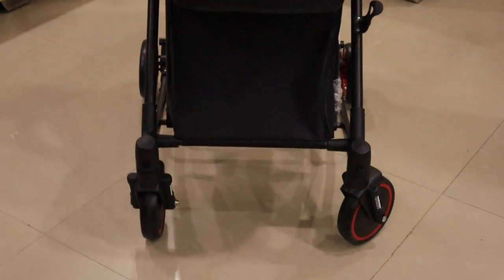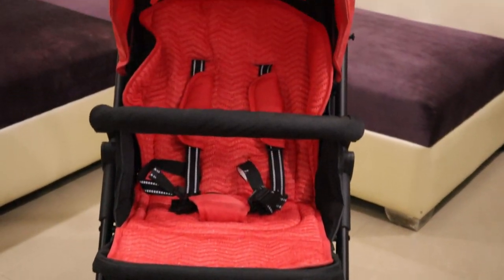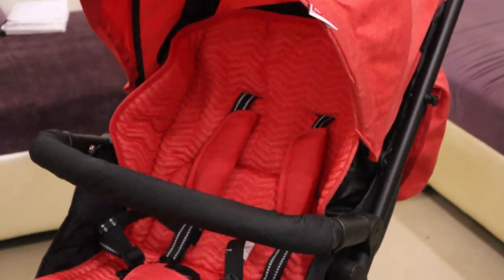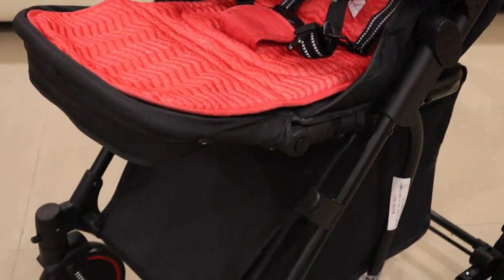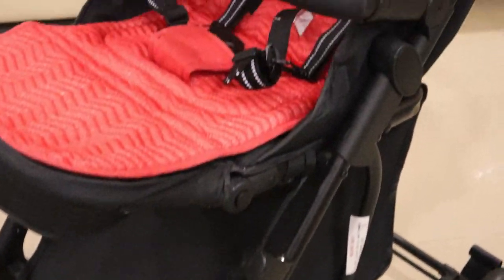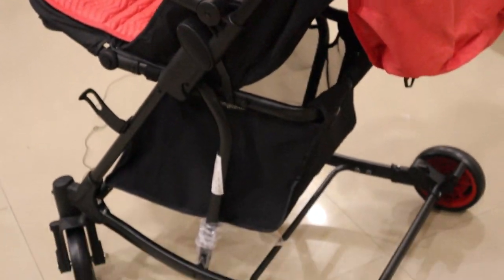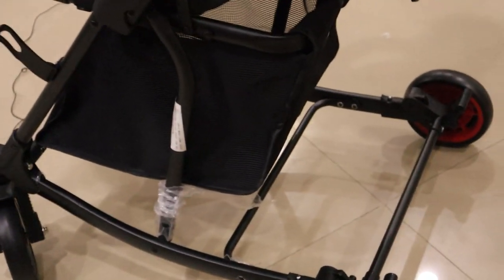So friends, overall this product — the rocker stroller — is a very good and very sturdy product. It is also very easy to carry when you travel. As I told you, it can be easily folded or opened with one hand. So this is a very good product. If you feel good about it and want to buy it, you can buy it directly from Amazon or Love Lab. I will put a link in the description box and in the first comment — you can go there and check it out.